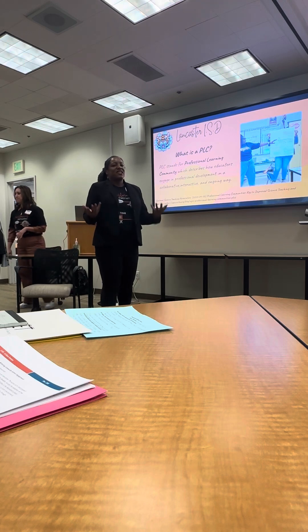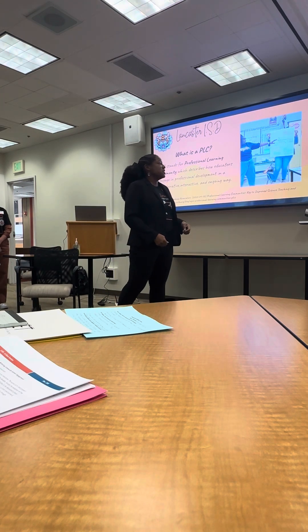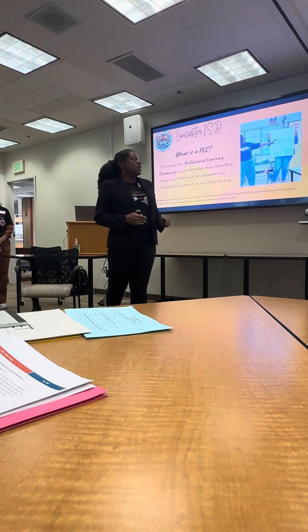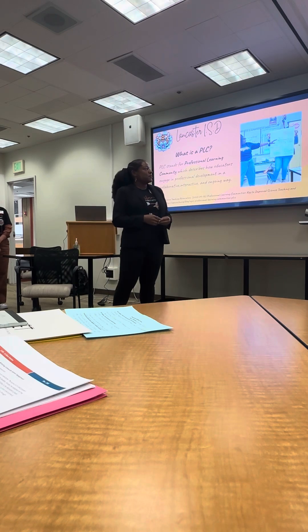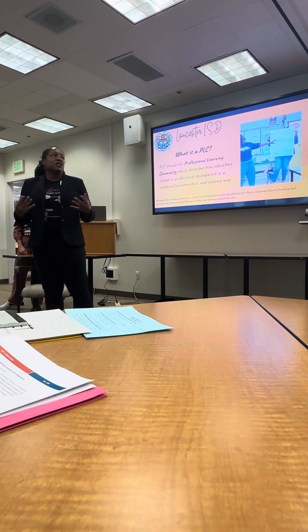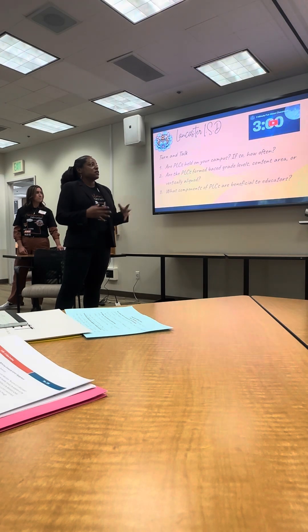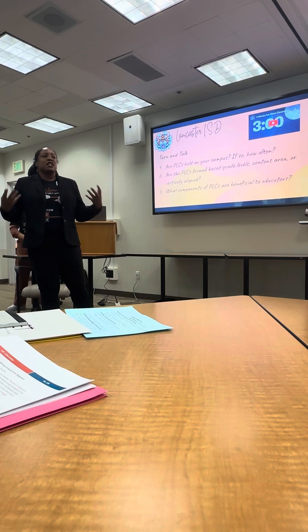So what exactly is a PLC? According to the National Science Teaching Association, PLC stands for a Professional Learning Community. It describes how educators engage in professional development in a collaborative, interactive, and ongoing way. This is something that we took on in order to make sure that we are all collaboratively learning about science and STEM.